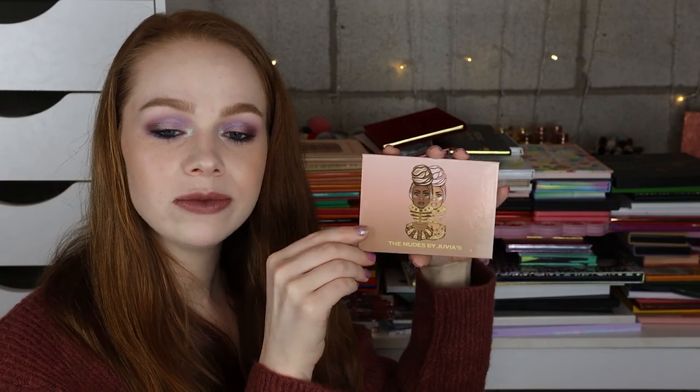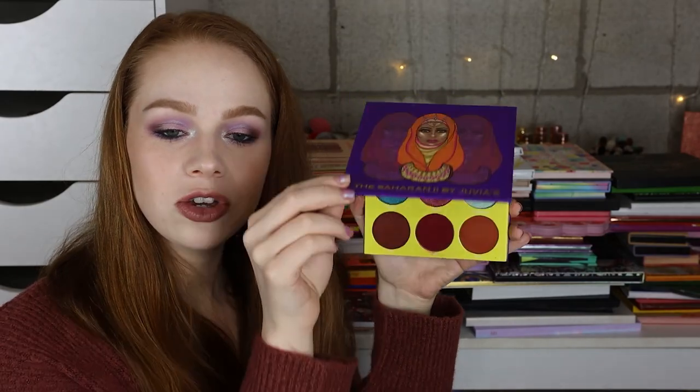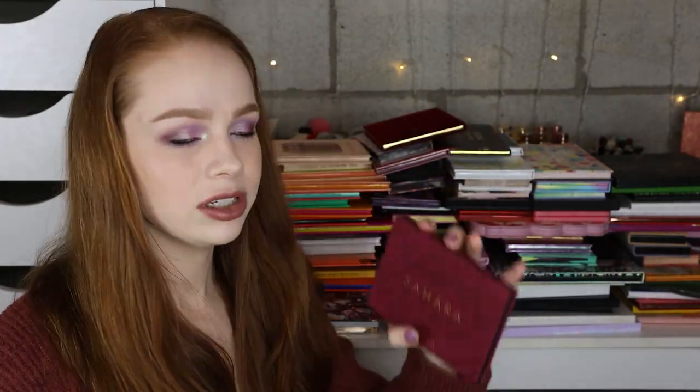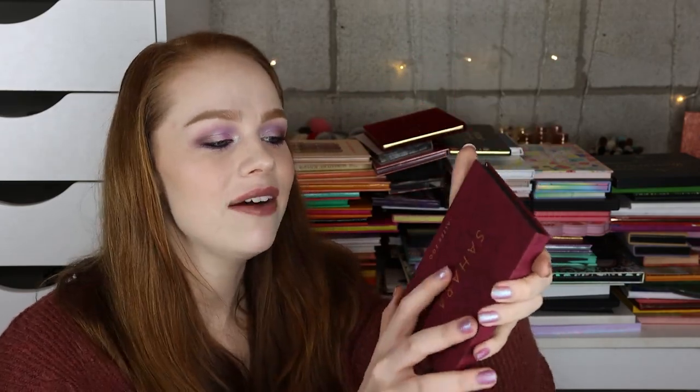Next I have the Nudes palette from Juvia's Place. I have the Warrior palette from Juvia's Place — I'm going to run through these because I just did a ranking of all my Juvia's Place palettes. The Sahara in 2 palette. And then I have the Alter Ego Sahara palette — I love the packaging and idea of it but I still haven't used it. I'm literally a mess.